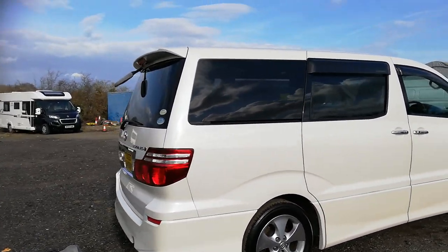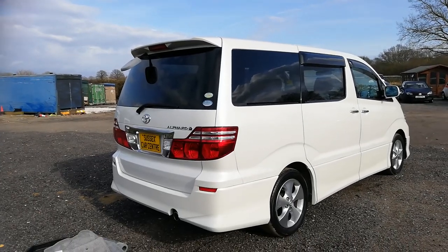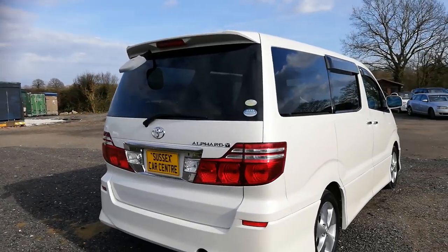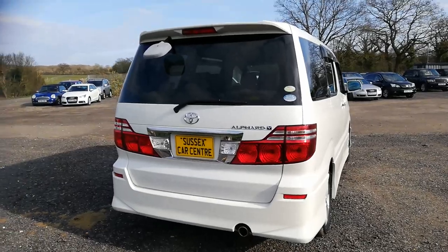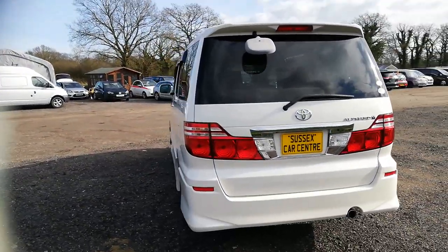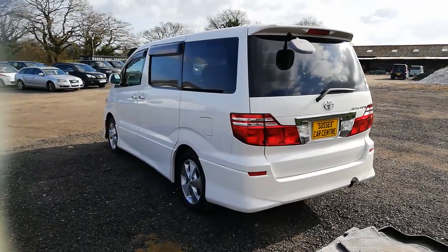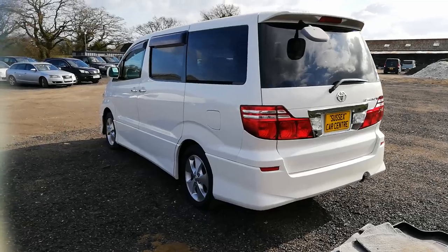It's slightly more miles than normal this one - it's done 120 kilometres, which is 71,000 miles, but it's done it very well. As you all know they are reliable, so if you only do four or five thousand miles a year and you don't want to spend nine grand on a really low mileage one, then this would tick your box. It's a good spec and a really nice thing.